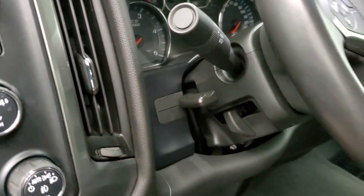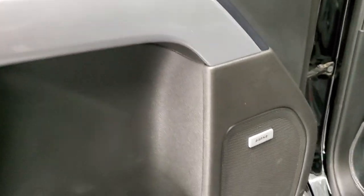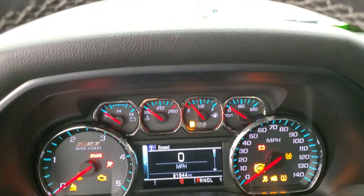This one has a tilt and telescopic steering wheel, power windows, power locks, and power mirrors. You get the Z71 trim on the doors and the Bose sound system. We'll hop inside and take a look at the ignition, miles, radio, and everything that the interior has to offer.